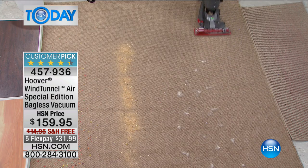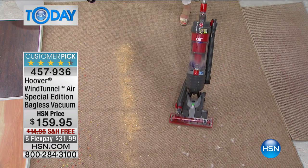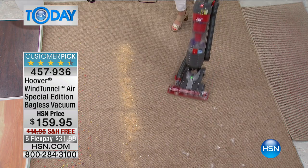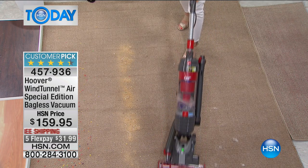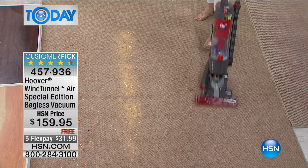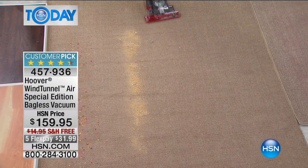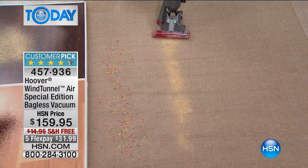That's why this is a customer pick — it's easy to use and does a really effective job. And today it's on FlexPay, just $31. This is the red, and red has been the most popular — it's the first time we've ever had colors. Fewer than a hundred left in the red, so if you want it, you have to be very quick.